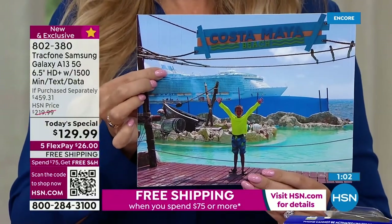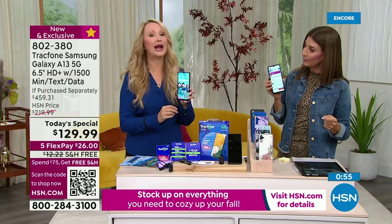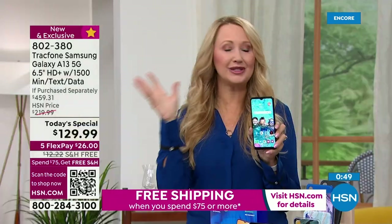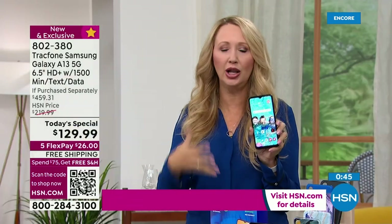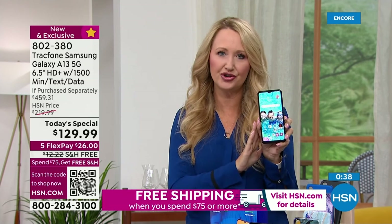A couple more questions coming in. If you already have a plan, you can transfer it to your new phone. Any of your unused minutes on your current TrackPhone can roll right on over when you're using the same phone number. If you're getting a new phone number for any reason, just call and they'll take care of it — totally seamless.